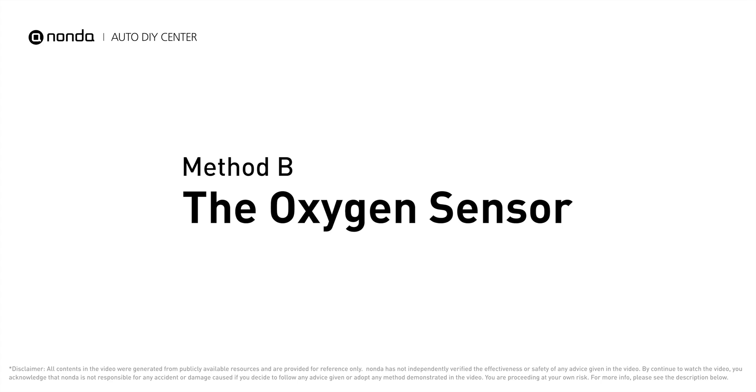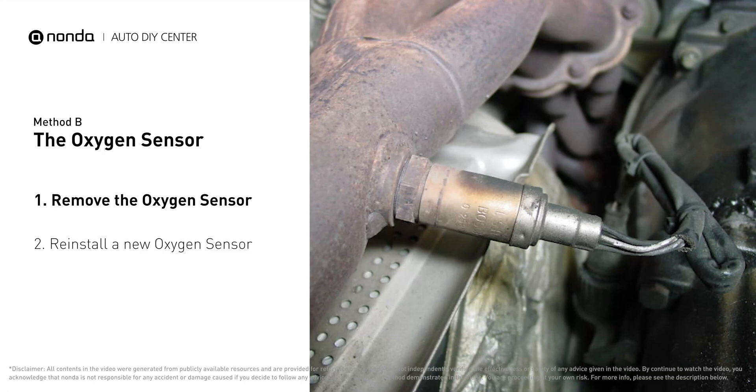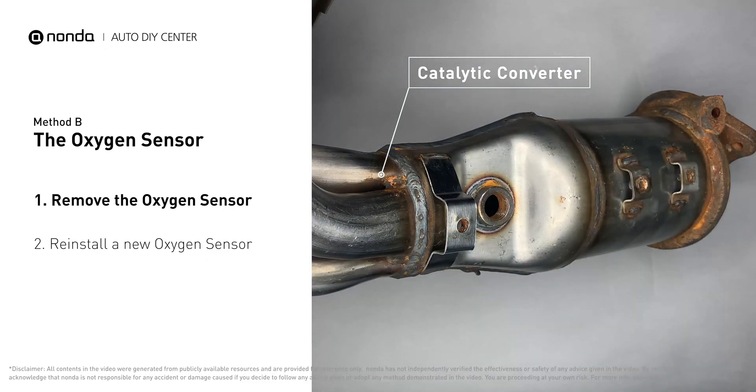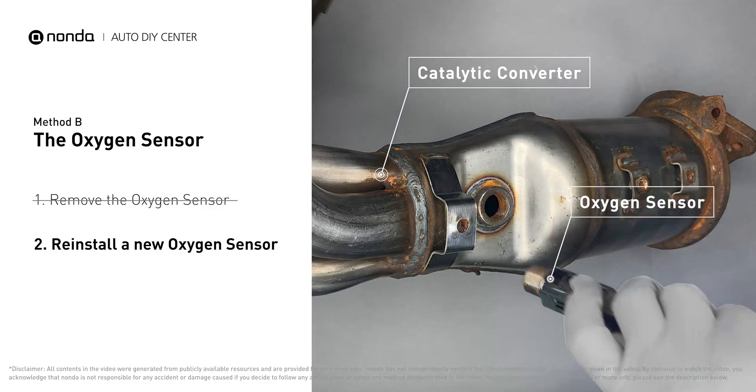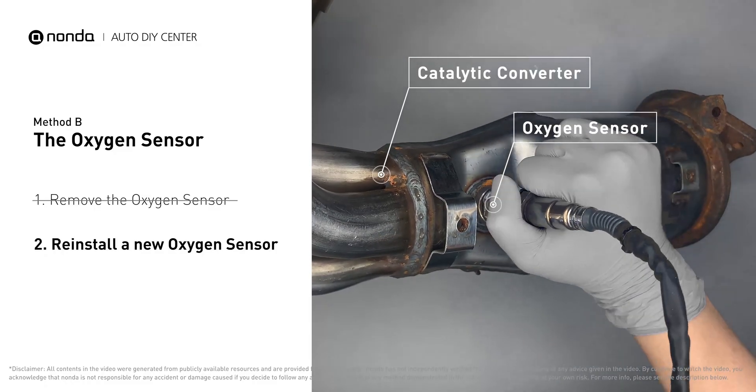Method B: Oxygen sensor. The oxygen sensor is located in the exhaust manifold of the car. Remove the oxygen sensor from the catalytic converter, then reinstall a new oxygen sensor from the original equipment manufacturer and put it back on the catalytic converter.